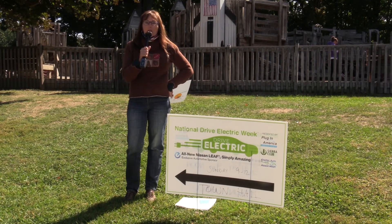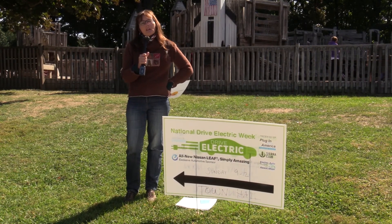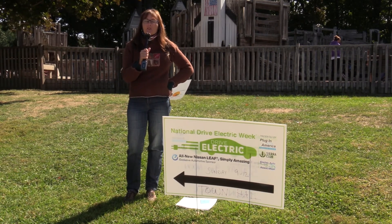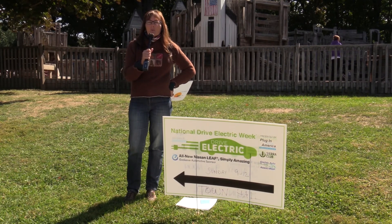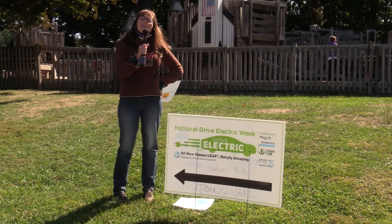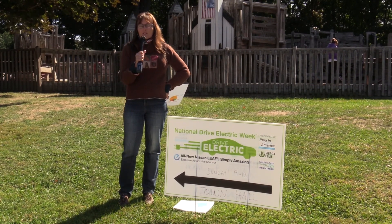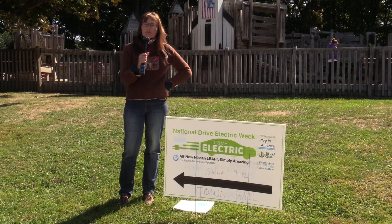To wrap it up: toxic tailpipe emissions are spewing into the air. You would never go into your garage, close the door, and turn your car on — everybody knows you'd get a little wilted. So why would you want to spew that into the air and have the whole planet get a little wilted? We've got our kids playing out here at the playground, and they do not deserve to be wilted. The Exeter Energy Committee humbly asks you to consider making your next vehicle an electric one, for the sake of the next generation. Thank you.